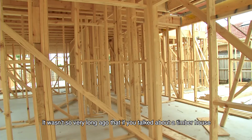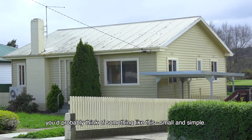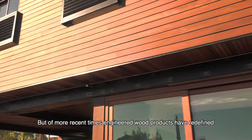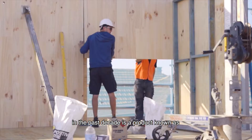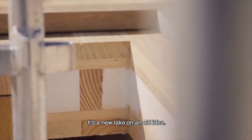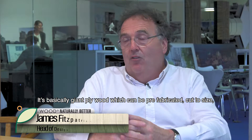It wasn't so very long ago that if you talked about a timber house you'd probably think of something small and simple. But in more recent times, engineered wood products have redefined what is possible. One of the real game-changers to emerge in the past decade is a product known as cross-laminated timber, or CLT for short — a new take on an old idea, basically giant plywood.